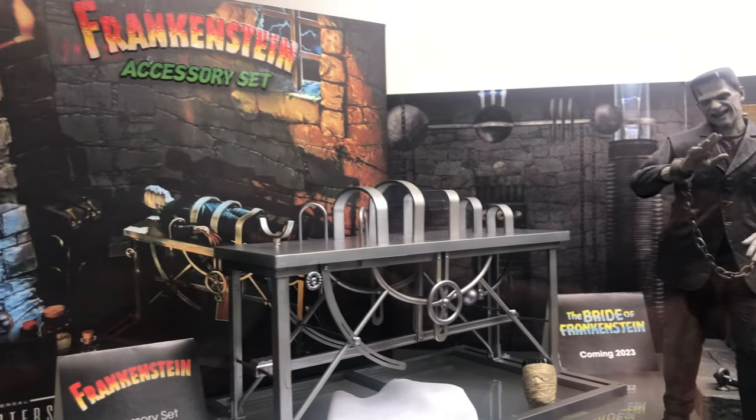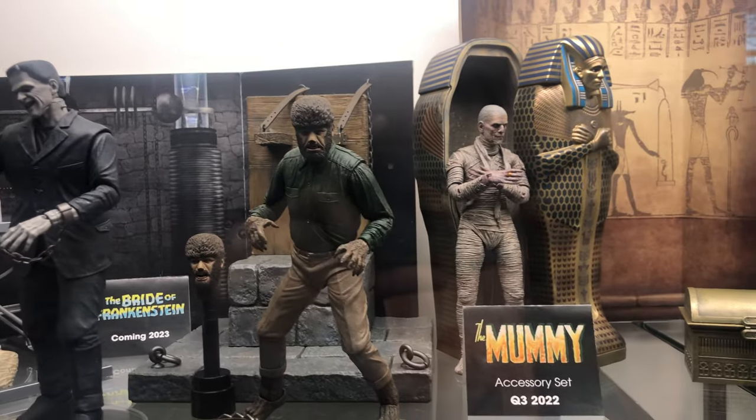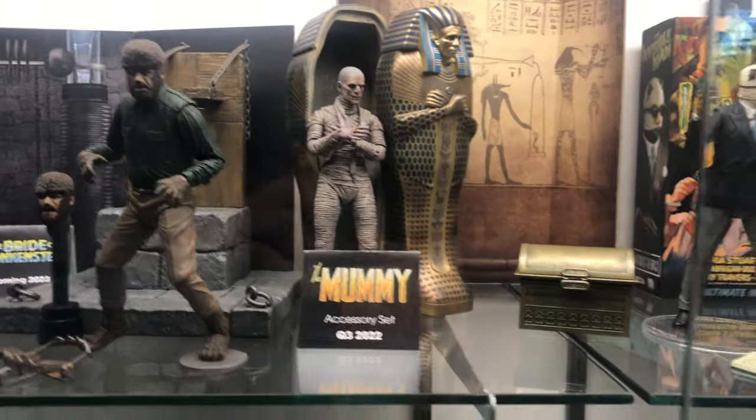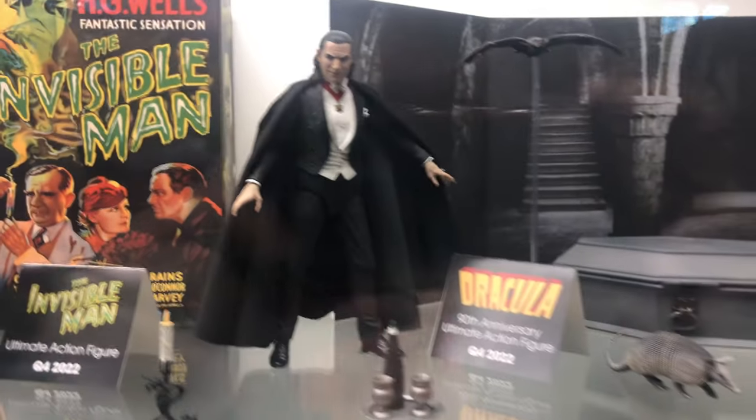Now we got the Frankenstein, Werewolf, and Mummy figures as well as their accessory sets. And the Invisible Man right here — we also got Dracula and his accessories set.